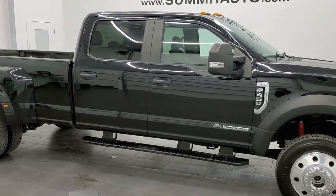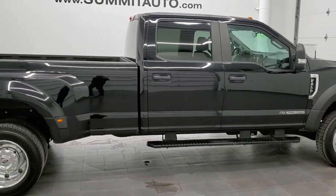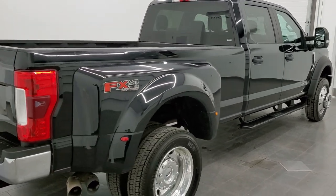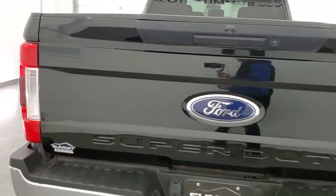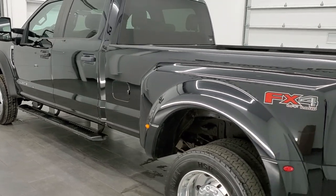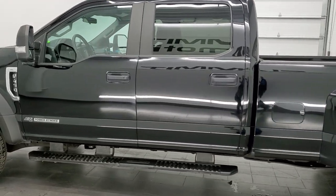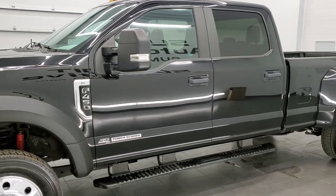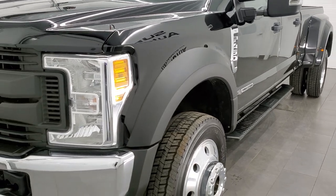This 2017 Ford F-450 Crew Cab Long Box Dually is stock number 12338Z. We are here at Summit Automotive in Fond du Lac, Wisconsin, your new and used heavy duty truck headquarters. This 2017 Ford F-450 has the 6.7 liter Power Stroke diesel engine. This truck has been fully safety inspected by our service shop, has a fresh oil and filter change, all the fluids have been checked and topped off, and it has brand new tires on the front. This truck is 100% ready to go.